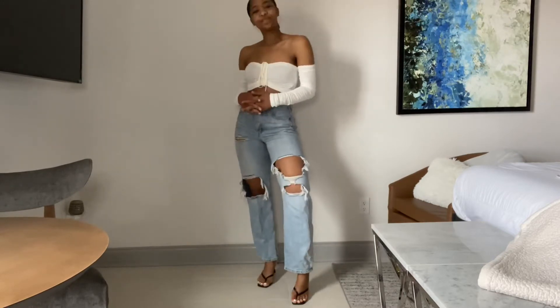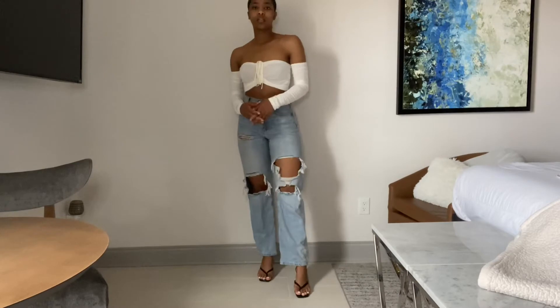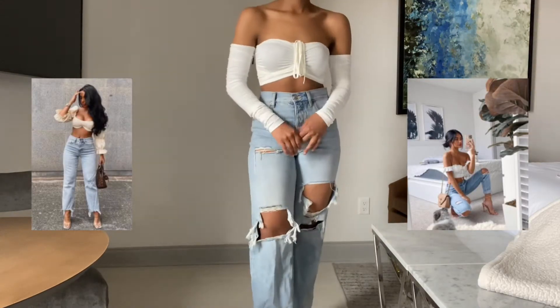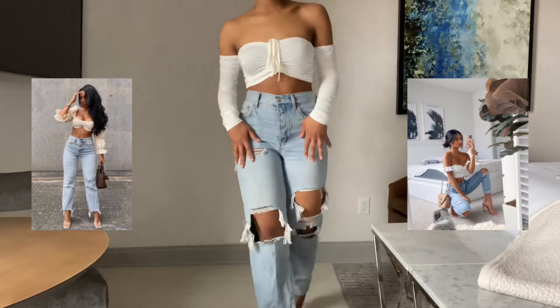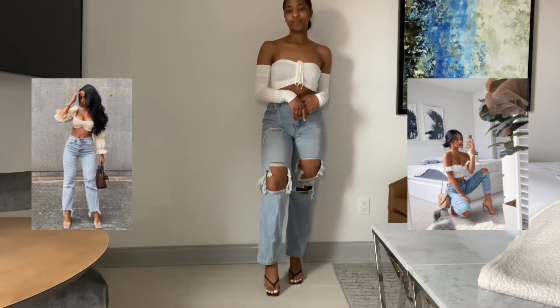I have no idea if that's actually what they're called, but I think they just look like flip-flops with heels on the bottom. And here are the photos I'm pulling inspiration from. As you can see, both girls have on high-waisted light wash denim jeans that are distressed. They also have on a pair of heels and a white girly top. Super cute and super easy.